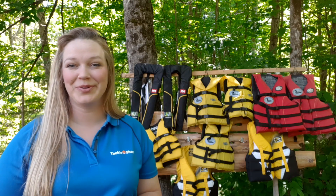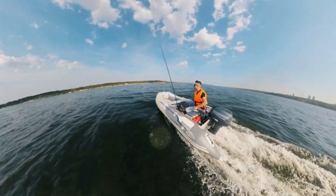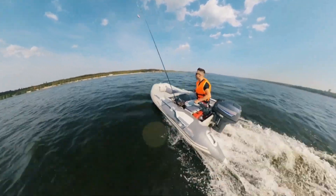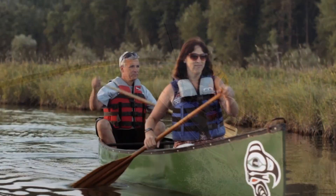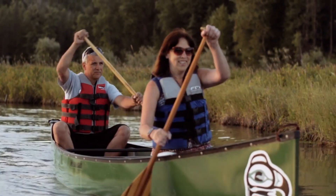Hi everyone and welcome back to the Tackle Show YouTube channel. My name is Alisha. Whether you're an experienced boater operating a motor propelled watercraft or a new boater in a self-propelled canoe or kayak, in this video we're going to talk about five boating basics you should know to stay safe while on the water.